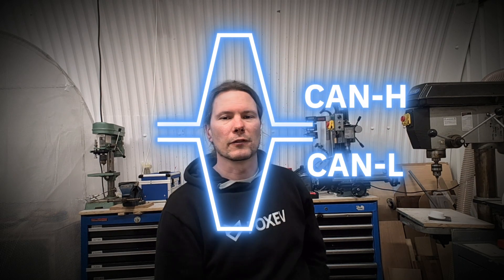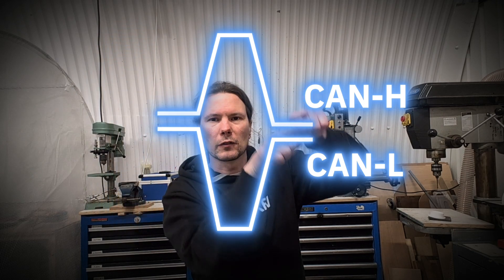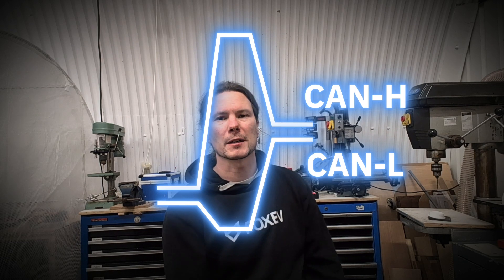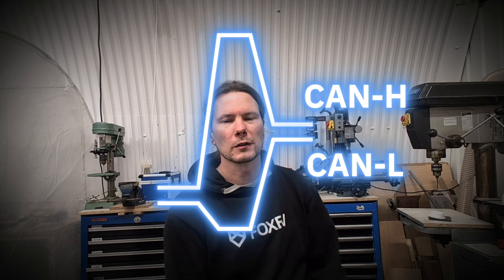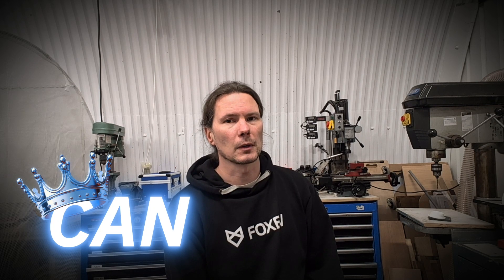A differential signal means on the CAN high line the signal goes upward, and on the CAN low line the signal goes downward. If that signal is interrupted by electrical noise from elsewhere, you measure the difference between the high and the low. So even if both signals are lifted up or pushed down, the difference between them is still the same, which makes this very resilient for automotive and even certain industrial applications. The CAN bus is currently the king of communication in a car — you're going to have loads of CAN bus devices in every modern electric car.